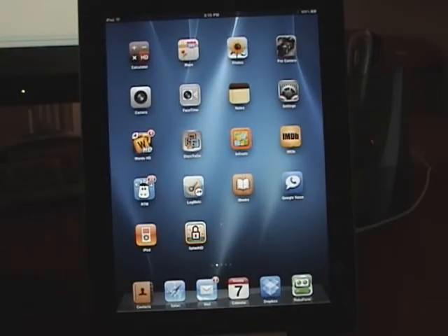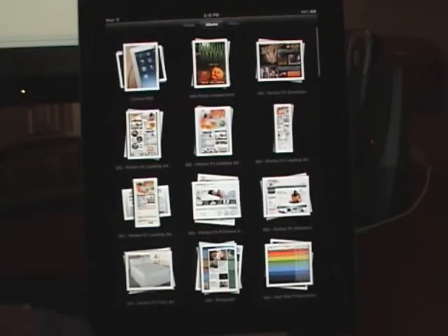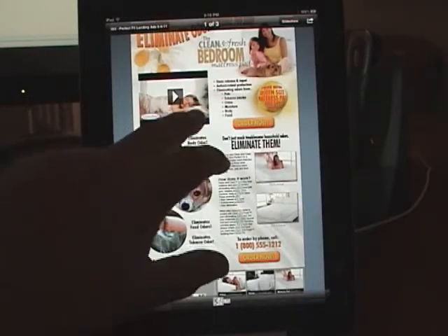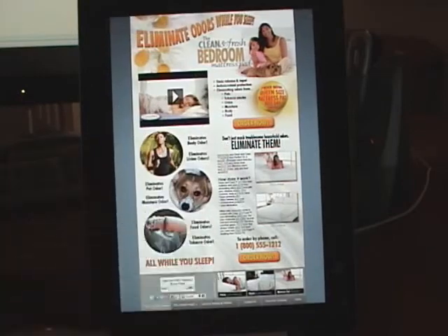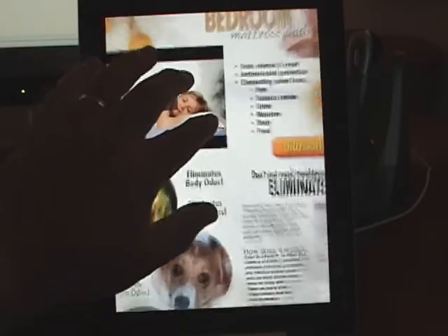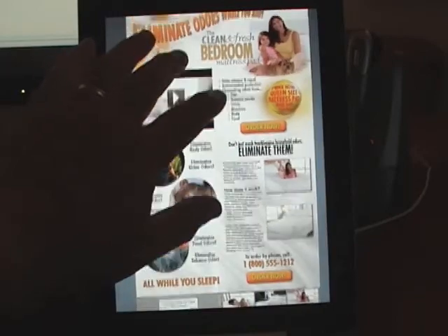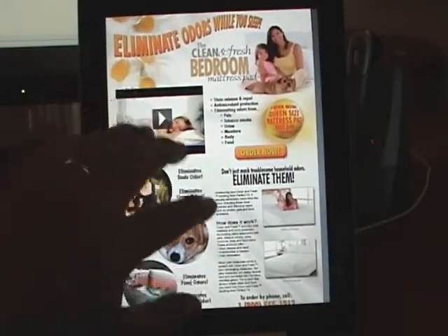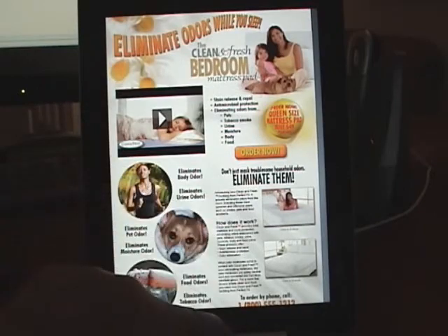People also ask me how you can use some of the existing apps. For example, when I'm doing demonstrations or presentations to clients, I load them into the photo section of the iPad. Here's some layouts that we did for a direct response TV campaign — you can zoom in on that and get out of there easily.